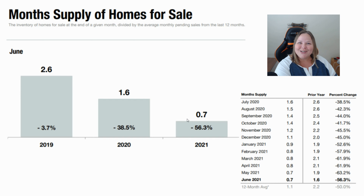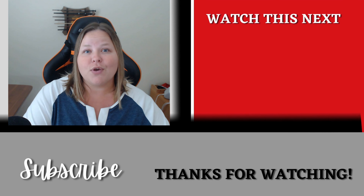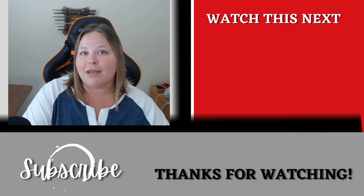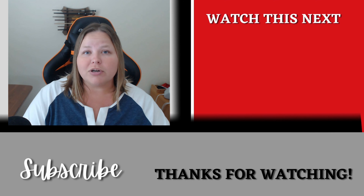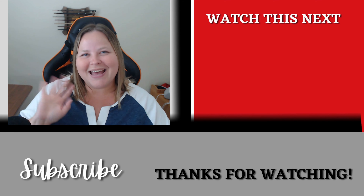That's all I have for you today. I hope you'll reach out if you have questions — my number is 330-301-0687. You can call, text, or send me an email. If you'd like a market report for your area, your city, or your neighborhood, I can put something together and send it to you. I'd love to help. Thanks so much for watching, and I hope you have a great day!